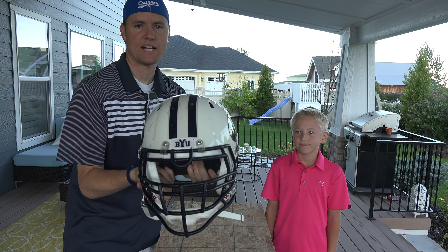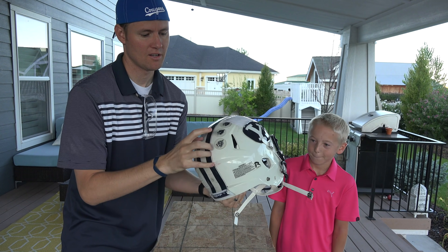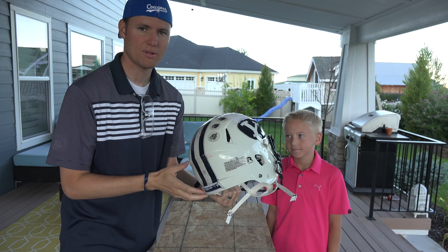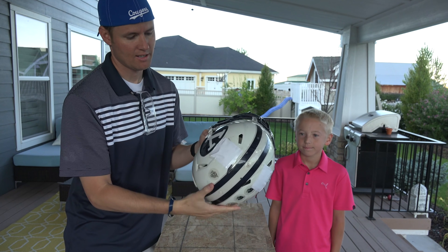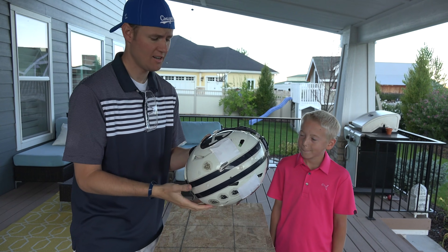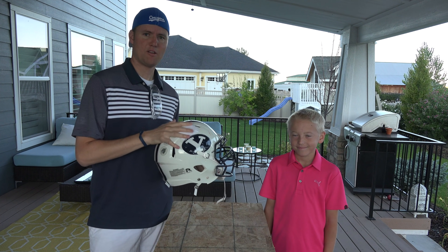We're back home with this BYU football helmet. You can see scratches on it and different dents — this thing was definitely worn in a game. These stickers represent good plays, key plays that somebody made during the season. We've taken some paper and tape and covered up the two signatures so the little particles don't damage them, because this helmet is special.